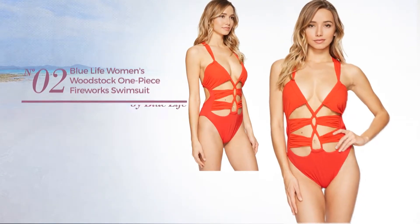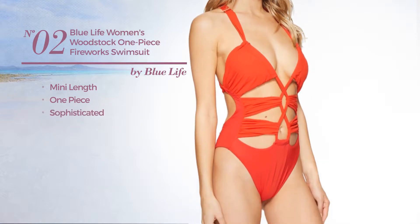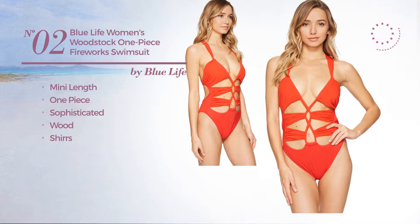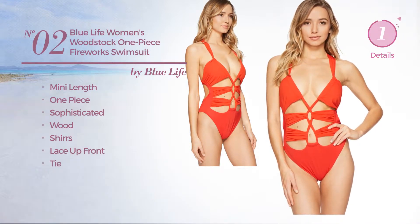Number 2: A Mini-Length One-Piece Swimsuit. Featuring a sophisticated design, crafted from wood, styled with shurs. This swimsuit includes lace-up front and tie. Available in two more colors.